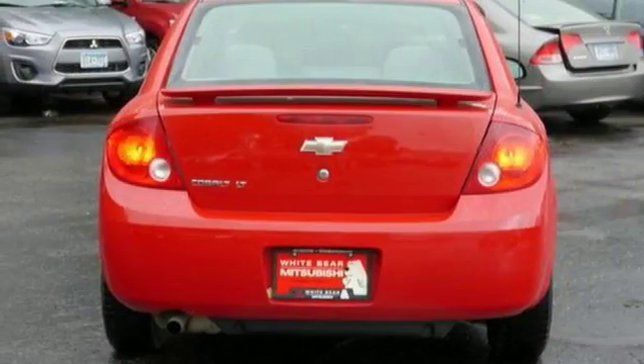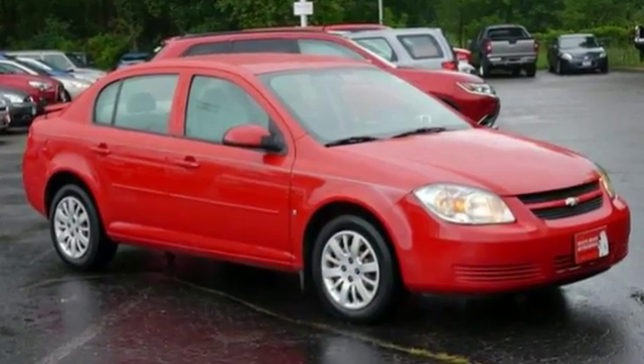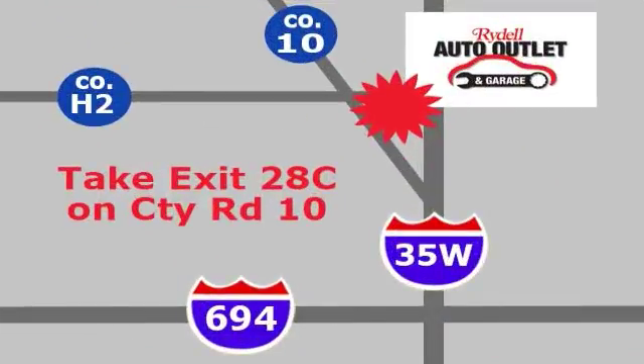And with a multi-function steering wheel and automatic headlights, it won't be here long. Come in for a test drive. Your satisfaction is our goal. We are conveniently located at 2375 County Road 10 in Moundsview, Minnesota.